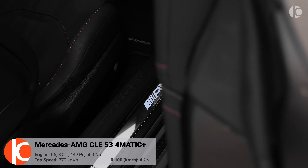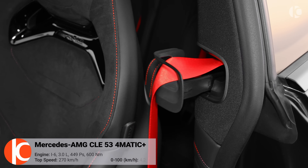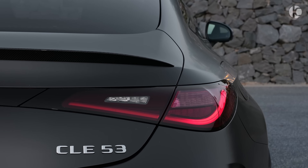The 2024 Mercedes-AMG CLE 53 Coupe is here. This car is a stunner — a perfect blend of luxury, performance, and cutting-edge technology. This coupe is a head-turner. It's sleek, modern, and ready to take on the world.